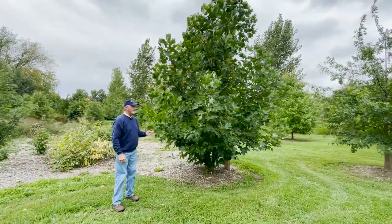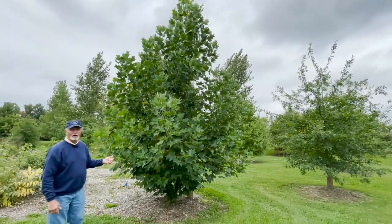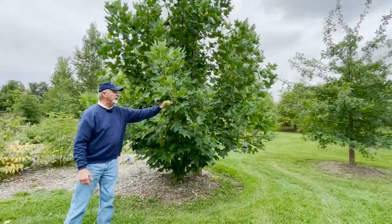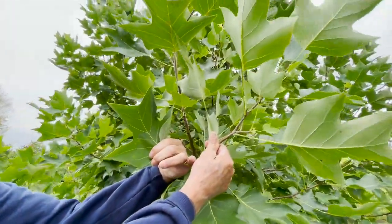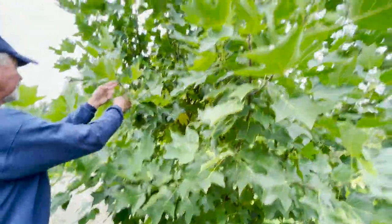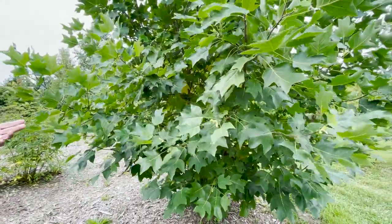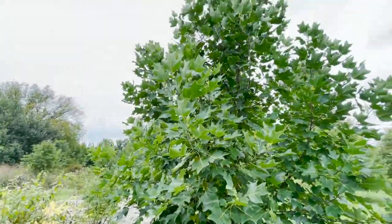This is a tulip tree. This will be the tallest tree at maturity in the park — these things can grow over 100 feet, even 150 feet tall. When you go to the Great Smoky Mountain National Park, the tallest tree there is the tulip tree. If you notice the leaves, they look like a tulip — that's why they call it a tulip tree. The other distinguishing feature is that they have flowers — pretty yellow and orange ones. But once it becomes a mature tree, you won't be able to see the flowers from the bottom. You'd need to go up on a high rise and look down on the tree to see all those beautiful flowers.